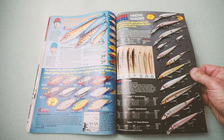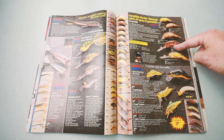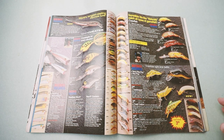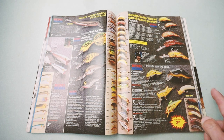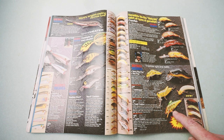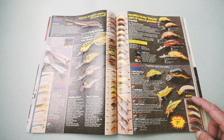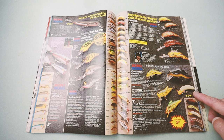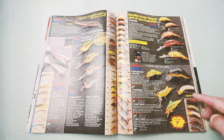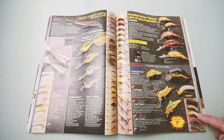Some nice Rebels here — getting into some cool Rebel territory, and some Rebel Wee Crawls. Sort of the little creature baits from Rebel — some are still available today, like the Wee Frog and the Cricket Hopper. But a couple you do not see anymore: the old Creek Creature, and my personal favorite, the Catercrawler — an ultra-realistic caterpillar/nightcrawler bait. Cast it out, let it sink, and when you reel it in, it wiggles a little bit like a crankbait. It came in five colors: Wooly Bear, Catalpa Worm, Grub Worm, Earth Worm, and Zebra Caterpillar.